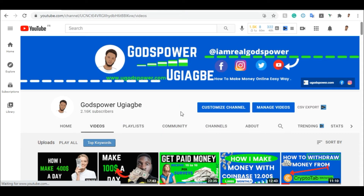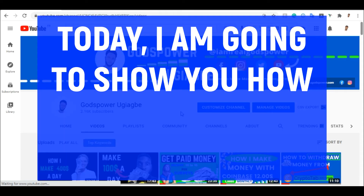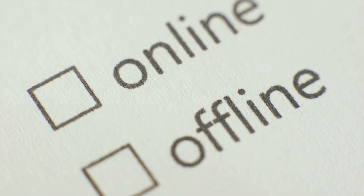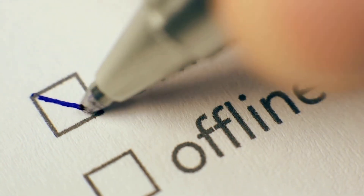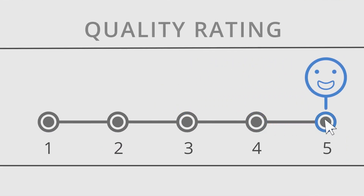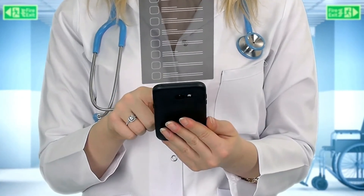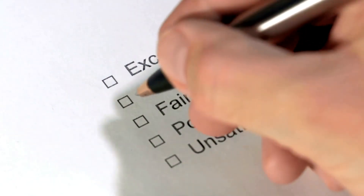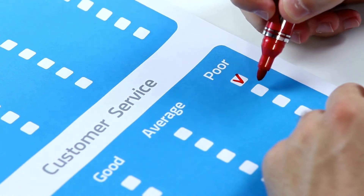Hey guys, this is Ghost Power. Today I'm going to show you step by step how you can make money online by doing simple things — you answer questions, you get paid. This is a paid survey tutorial. I'm going to show you how you can make money for just answering questions online, and I'm going to show you three websites that allow you to do these offers online and make money for completely free.